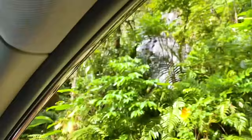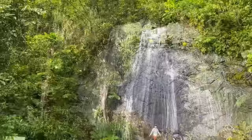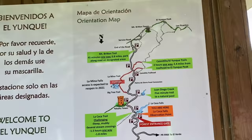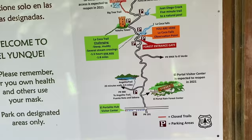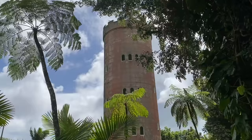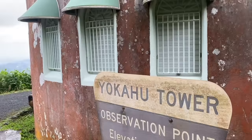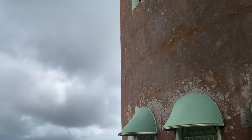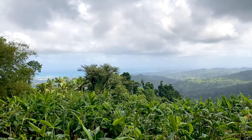Right after entering, you are greeted by the beautiful Coca Falls. The waters drop 85 feet onto a huge dark rock formation. There are several hiking trails scattered throughout the forest to choose from, although there are a couple that are closed at the moment. After Coca Falls, we stopped at Yokahu Tower, an observation tower built in 1962 to give tourists a chance to appreciate the beauty of the forest. We couldn't go up to the top deck at the time, but still enjoyed the incredible views.